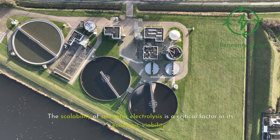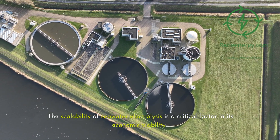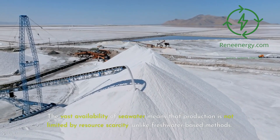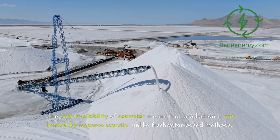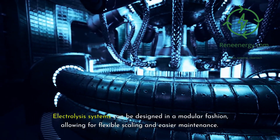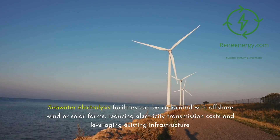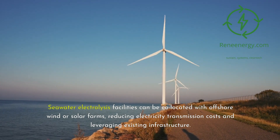The scalability of seawater electrolysis is a critical factor in its economic viability. Several aspects make this technology attractive for large-scale deployment. The vast availability of seawater means production is not limited by resource scarcity, unlike freshwater-based methods. Electrolysis systems can be designed in a modular fashion, allowing for flexible scaling and easier maintenance. Seawater electrolysis facilities can also be co-located with offshore wind or solar farms, reducing electricity transmission costs and leveraging existing infrastructure.